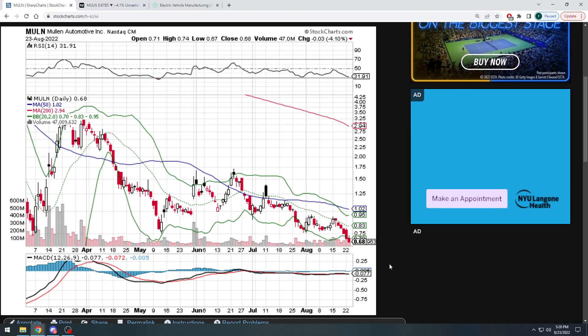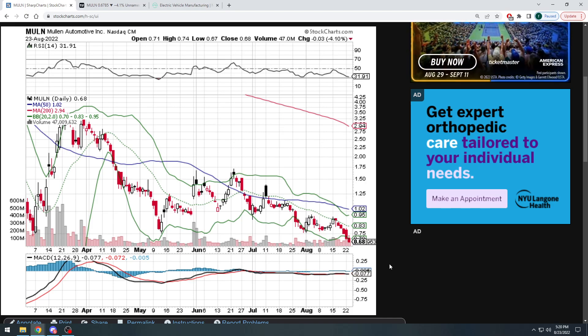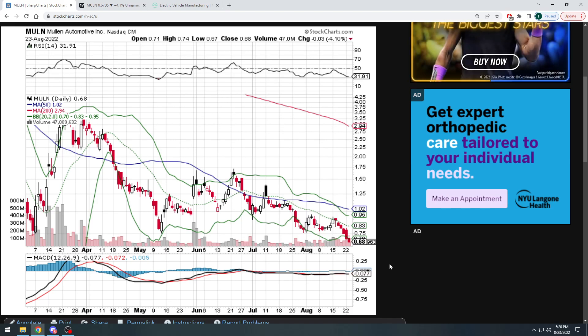What is up YouTube? Welcome back to Stacks by the Numbers. Today we're taking a look at another electric vehicle company, and we're looking at Mullen Automotive, ticker symbol MULN.